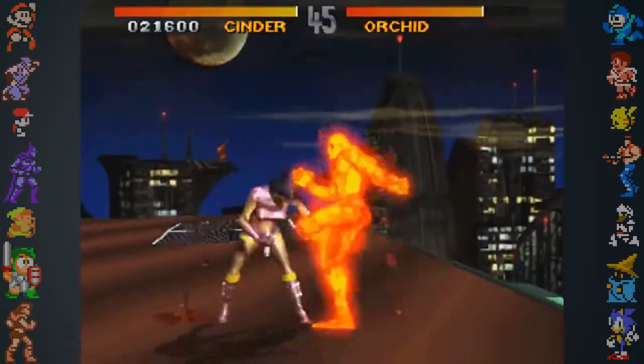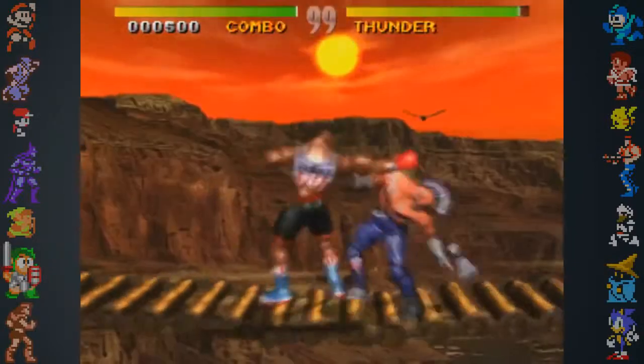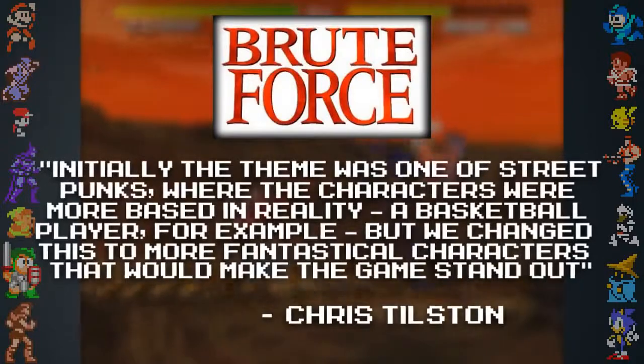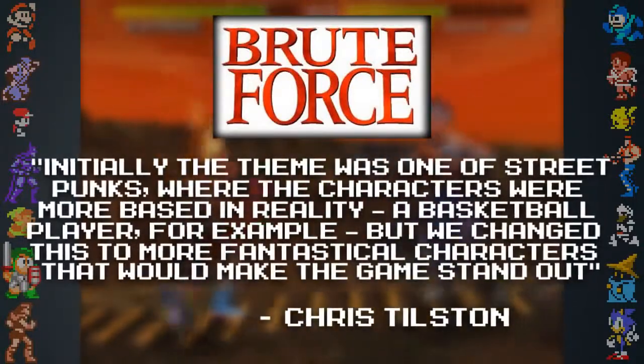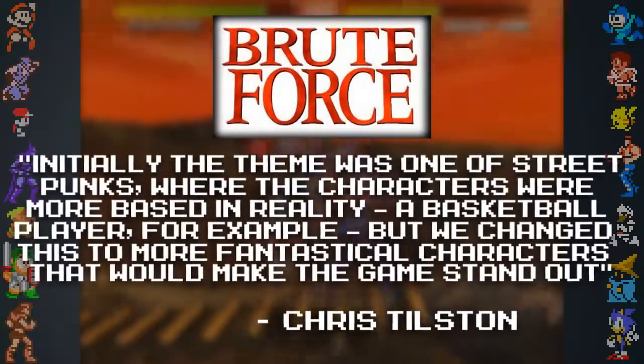Did you know Killer Instinct began as a street punk-themed fighter called Brute Force? Lead designer Chris Tilston said that initially the theme was that of street punks, where the characters are mostly based in reality, like a basketball player for example, but changed to more fantastical characters so that the game would stand out.